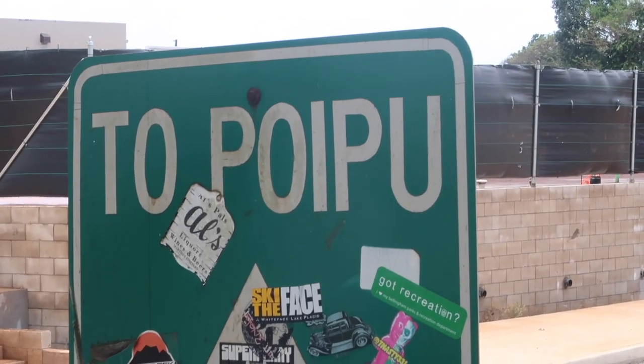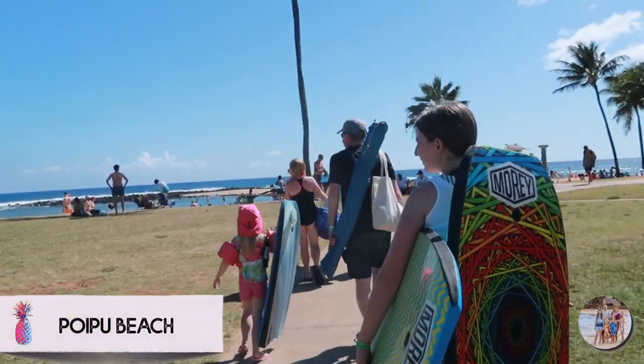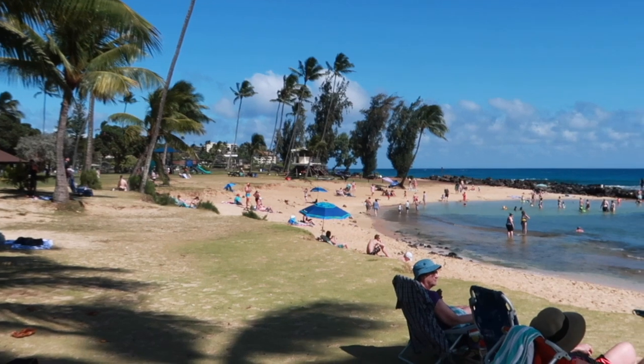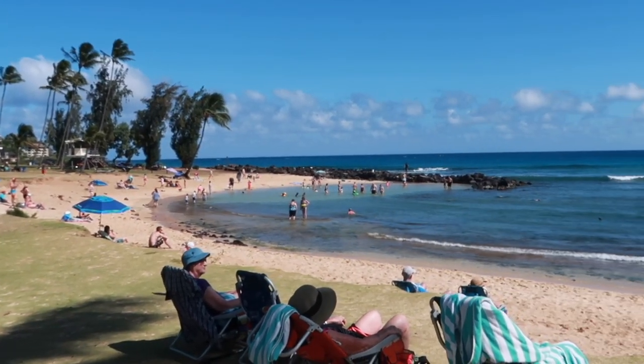One of our favorite snorkel beaches is over in Poipu. My kids love to go and snorkel and boogie board and play in the water. It's really one of our favorite beaches.